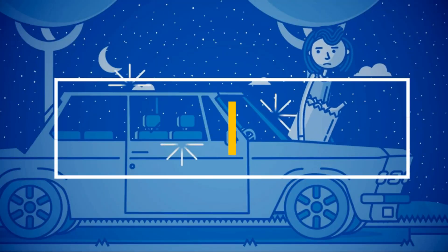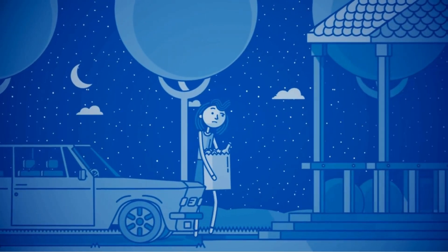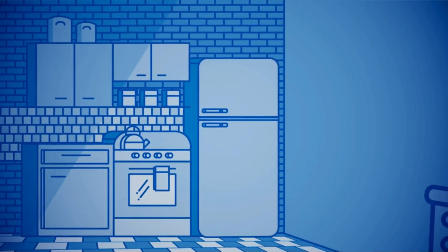Welcome to our video on the best motion detector lights. In this video, we'll be showcasing the top-rated motion detector lights on the market, perfect for enhancing your home security, increasing convenience, and adding a touch of style to your outdoor space.